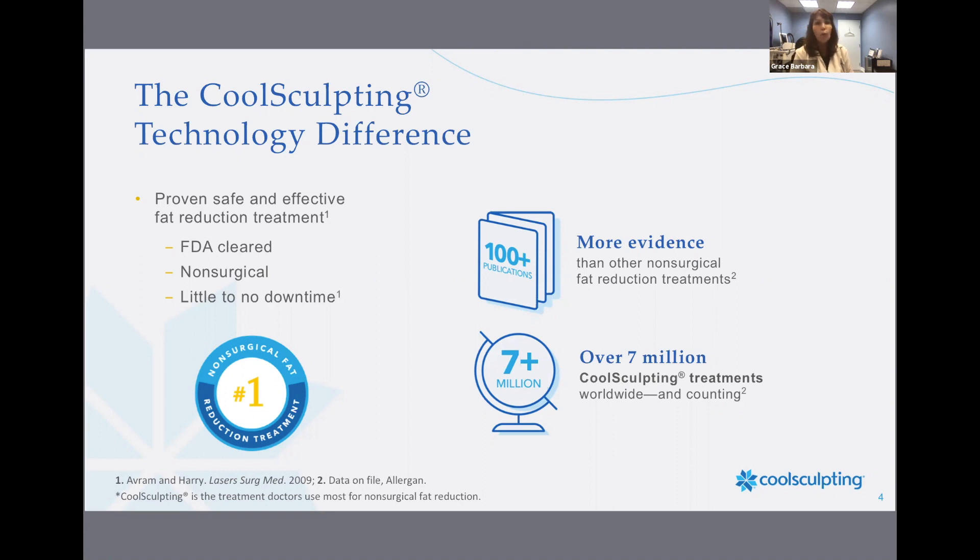Hello, everyone, and welcome to our CoolSculpting event here at Barnett Dermatology. CoolSculpting is a proven, safe, and effective procedure for fat reduction. There have been over 7 million treatments worldwide, and CoolSculpting is considered by physicians to be the world's number one non-surgical fat reduction procedure. The best part is that it's completely non-surgical, involves little to no downtime, and is FDA cleared.